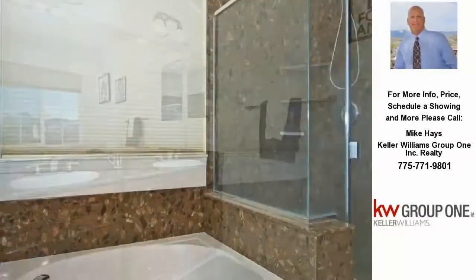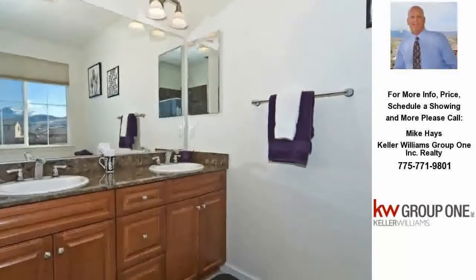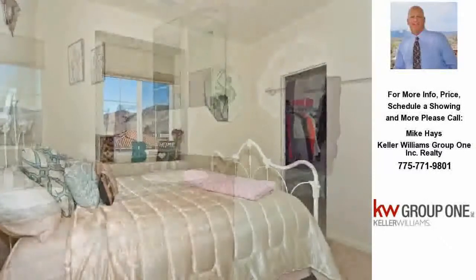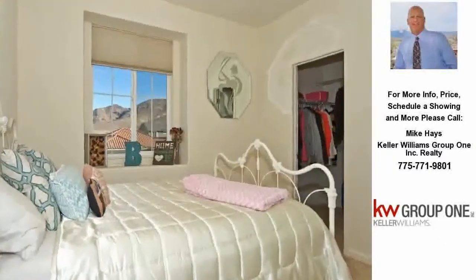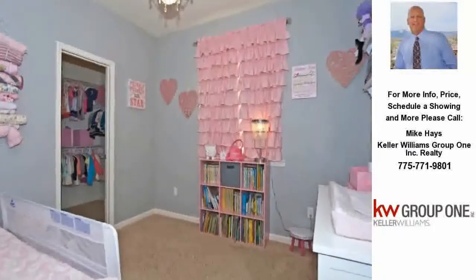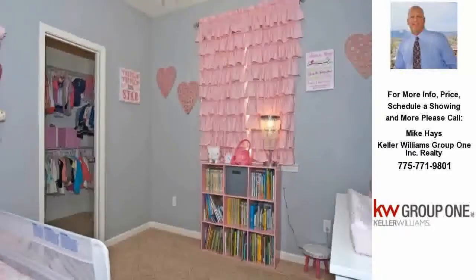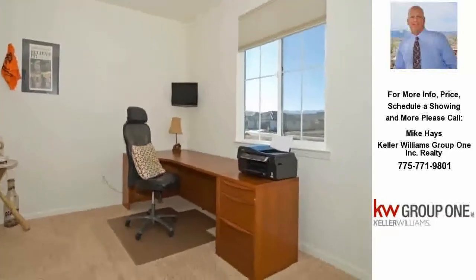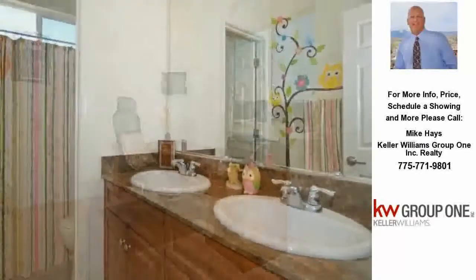Just down the hall are three more spacious rooms for the kids, each with their own walk-in closet. If mom or dad chooses, one of the rooms can be transformed into a private office or workout studio so you can get trim and fit right at home. And of course, a full-size laundry room conveniently located on the second floor.